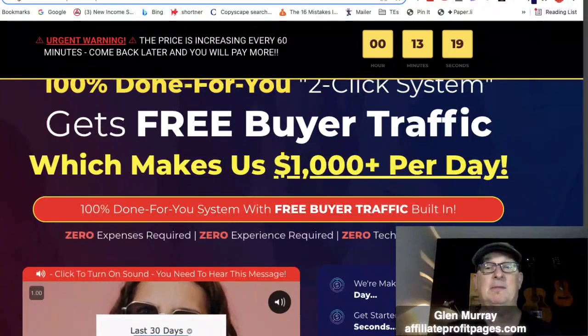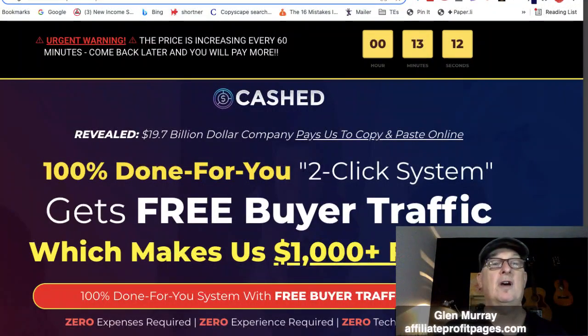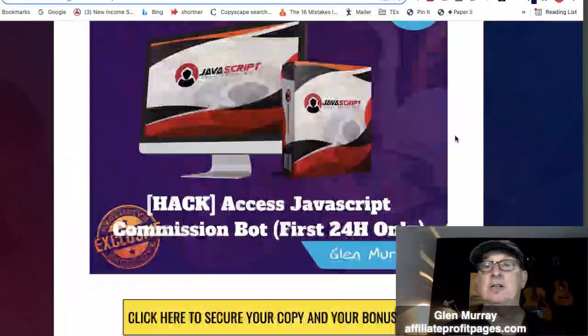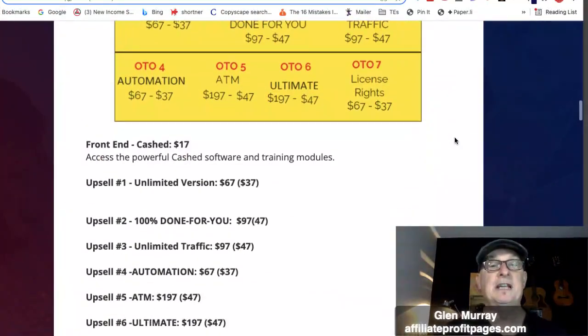Let's look at the pricing structure. You can get it for $17 early bird pricing, but if you scroll off the page there's an exit-intent popup that gives you a coupon — I think it saves you three to five dollars, so you might be able to pick it up for $14.